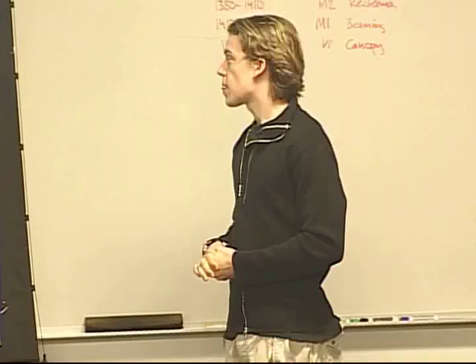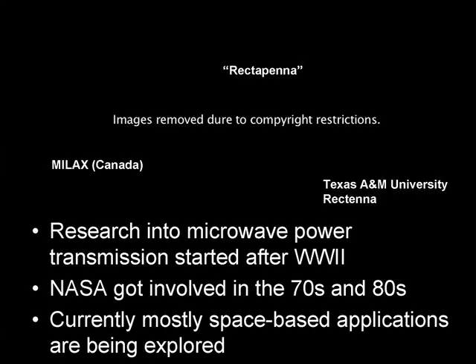Microwave power transmission research really started after World War II. NASA got heavily involved in the 1970s and 80s, and now it's mostly space-based.